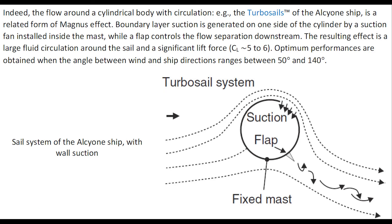Indeed, the flow around a cylindrical body with circulation — the turbosail of the Alcyon ship — is a related form of the Magnus effect. Boundary layer suction is generated on one side of the cylinder by a suction fan installed inside the mast.